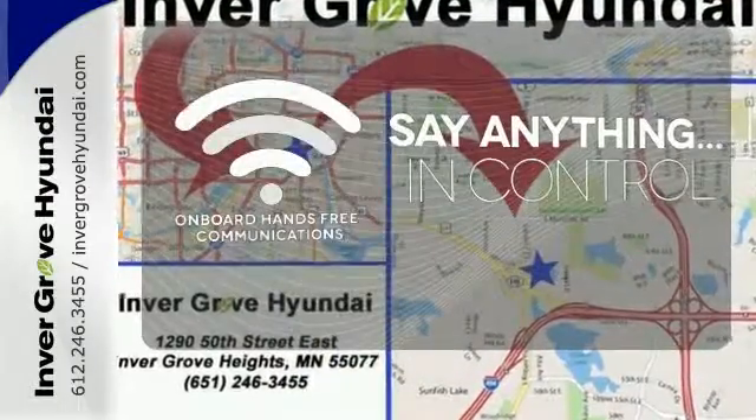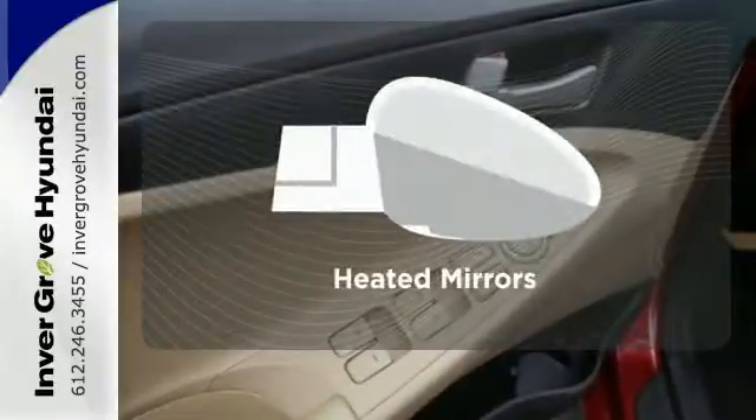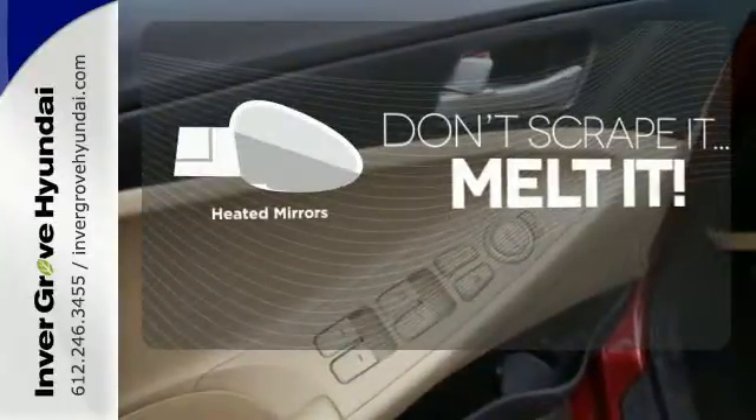The power of your voice has never been more clear with onboard hands-free communication. Avoid scraping snow and ice with heated mirrors.